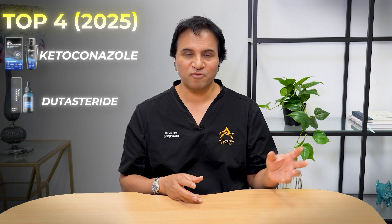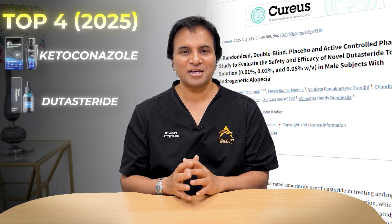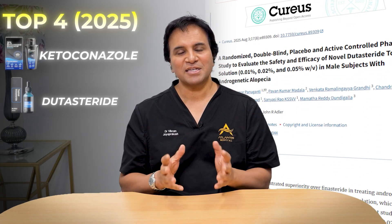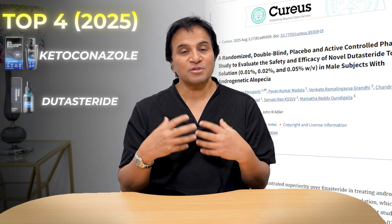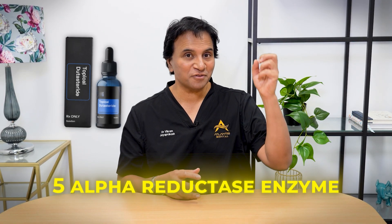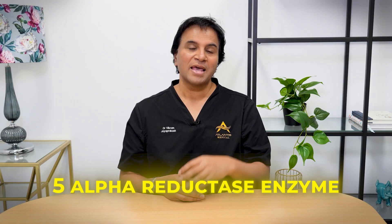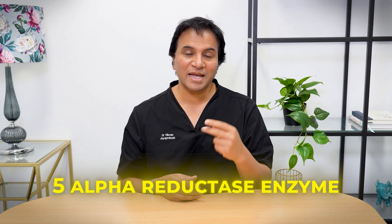Number three on my list of topical treatments is dutasteride. I really like dutasteride, especially in the oral format, and there's good data suggesting it may move up the list. Topical dutasteride is a relatively new compound that we've only recently started using regularly in patients. Dutasteride works to block the 5-alpha reductase enzyme, blocking the conversion from testosterone to dihydrotestosterone — and it blocks both type 1 and type 2 of that enzyme.